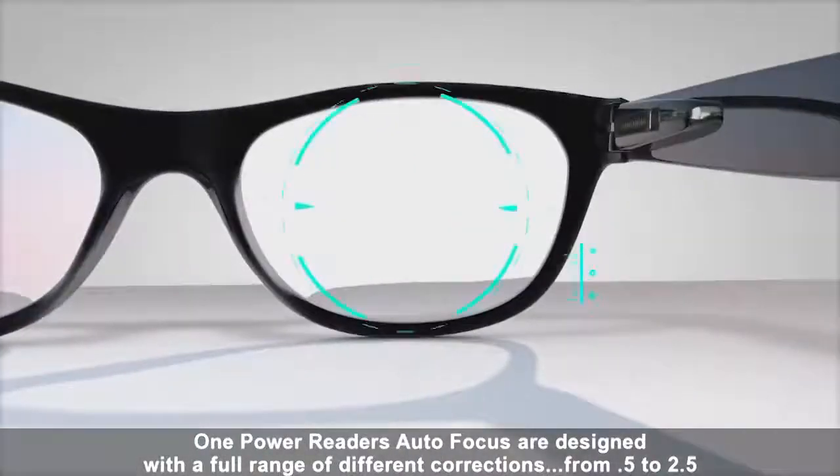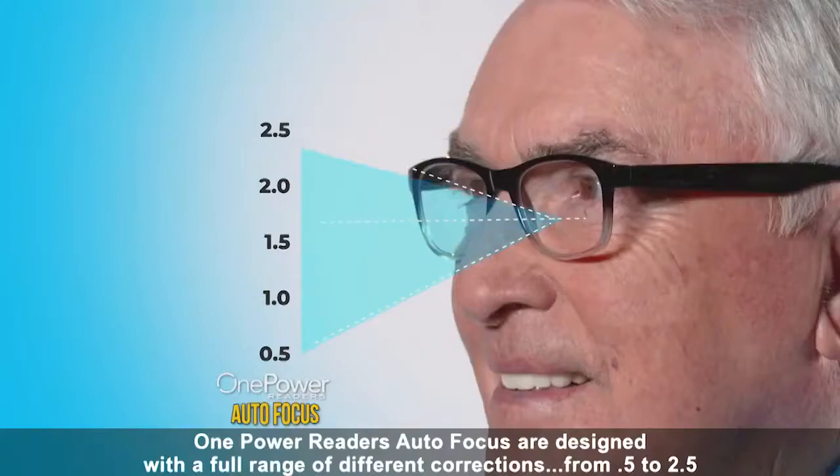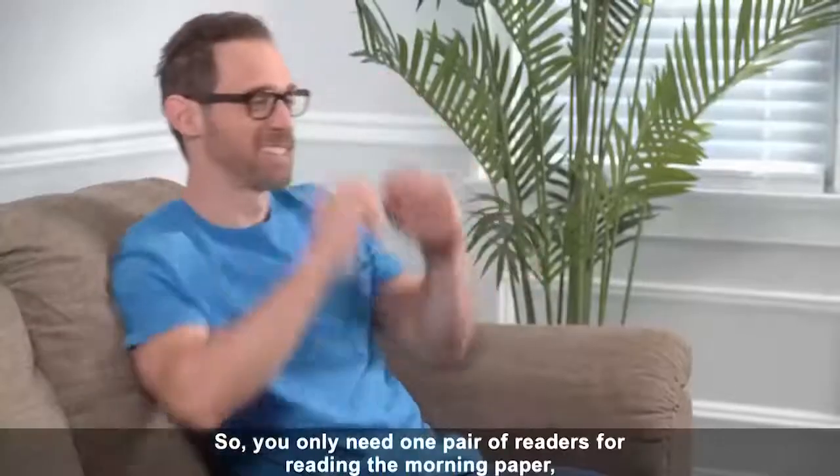One Power Readers Autofocus are designed with a full range of different corrections, from 0.5 to 2.5. When you look through the lens, your eyes synchronize with your brain to automatically find the right focal point.